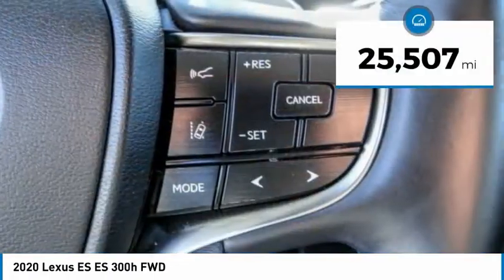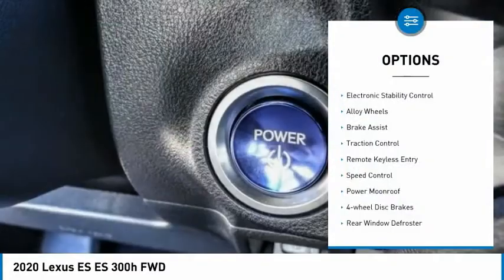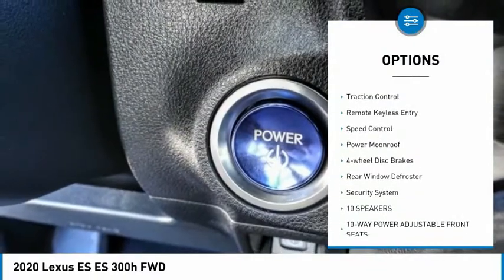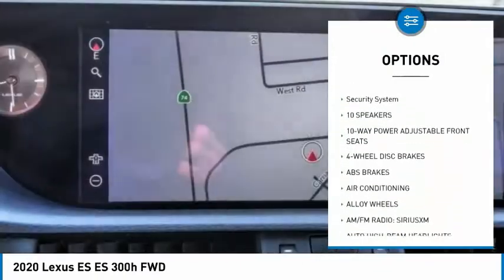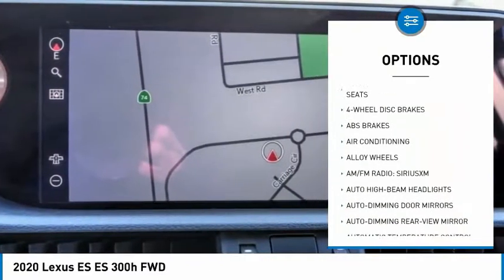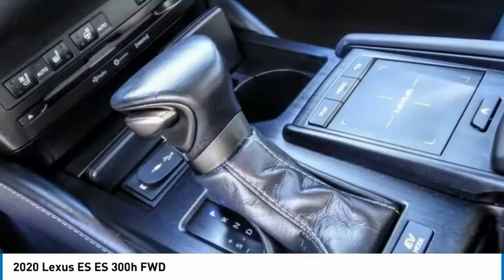This vehicle has less than 30,000 miles. Here are some of this vehicle's great options: electronic stability control, alloy wheels, brake assist, traction control, remote keyless entry, speed control, power moonroof, four-wheel disc brakes, rear window defroster, and security system.